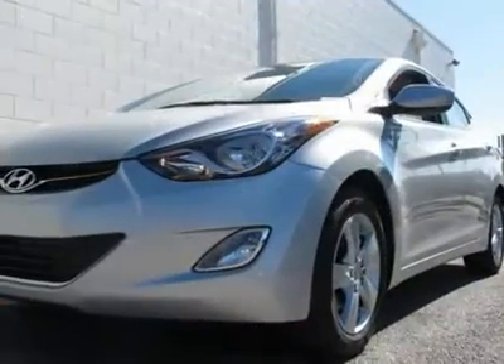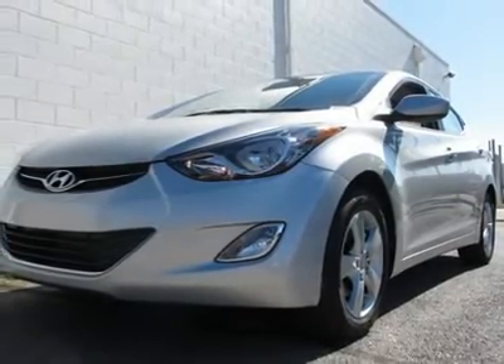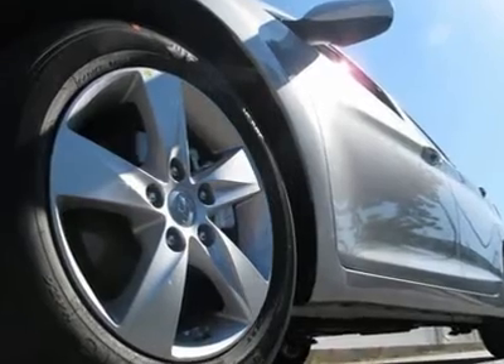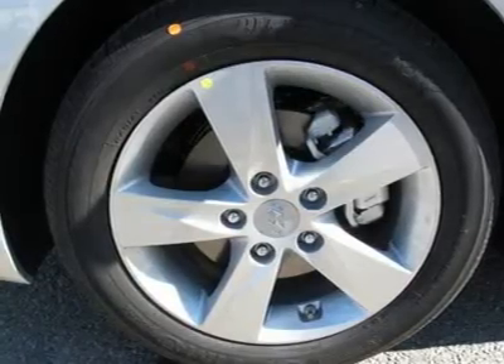Clean title and clean Carfax. Hyundai has outdone itself with this gorgeous 2012 Hyundai Elantra. It just doesn't get any better at this price. This Elantra's engine never skips a beat. It's nice being able to slip that key into the ignition and not having to cross your fingers every time.